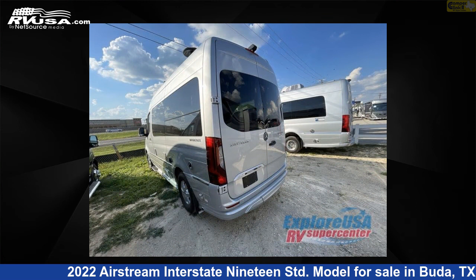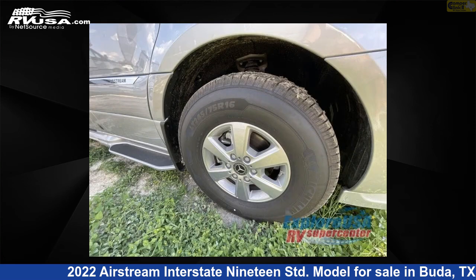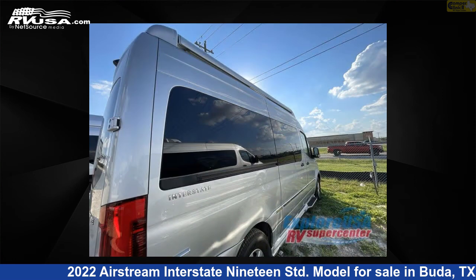This 2022 Airstream Interstate 19 STD model is built on a Mercedes-Benz Sprinter 2500 chassis. For more information and pricing on this unit, and to see all units available for sale by Camper Clinic 2, visit rvusa.com.